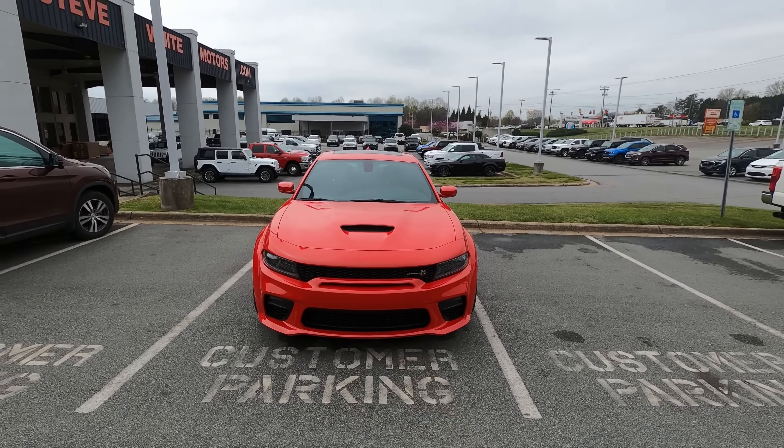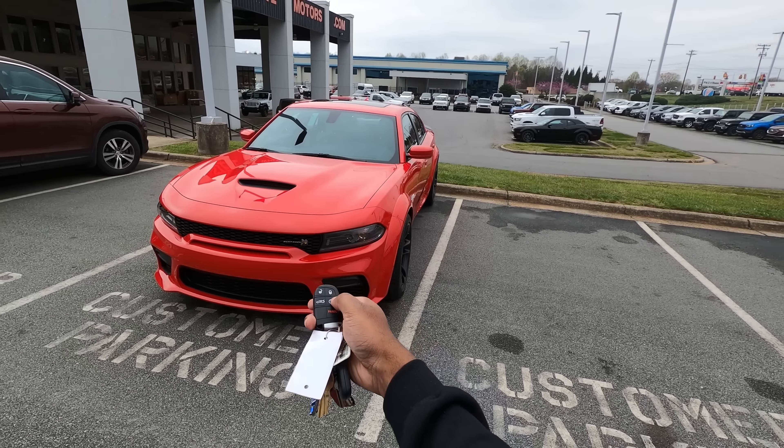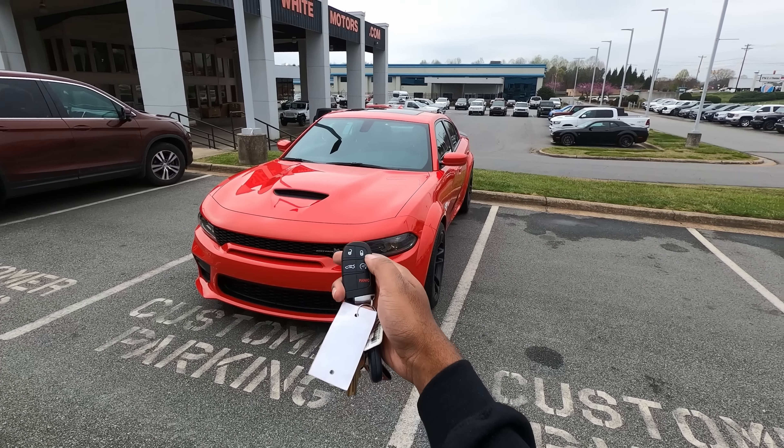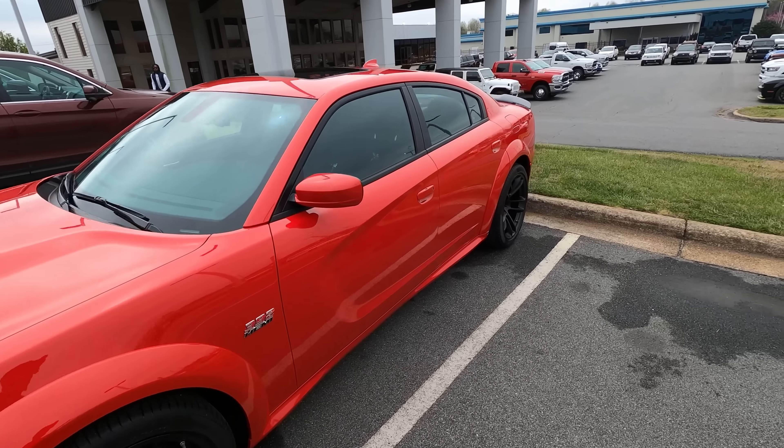Start up. Did I do it wrong? I might have done it wrong. New owner problems, right? Did I do something wrong?